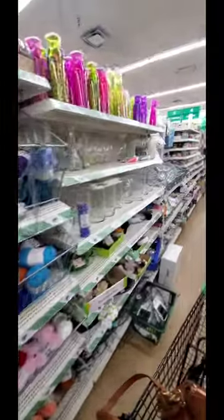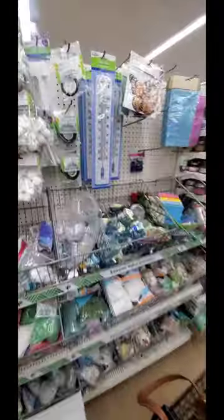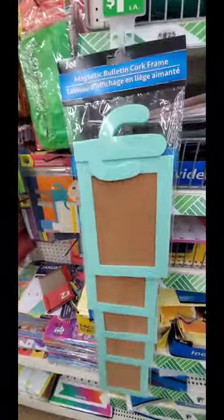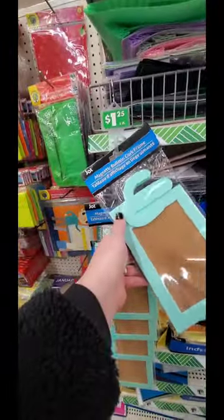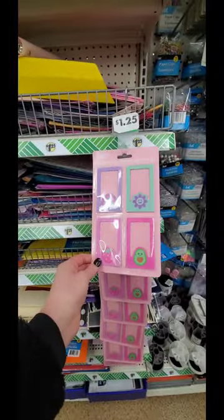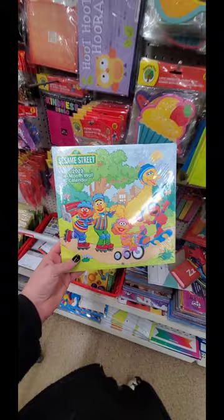I've seen a lot of new stuff already and I just walked in. But there's kind of a lot of people, so I have to pick and choose when I'm going to film here. I'll turn it on when I see something else. Magnetic bulletin cork frame - this looks good. With the cactus, that's cute. And these also are new: magnetic photo frames. That's nice, a little mini photo. That's really cute.